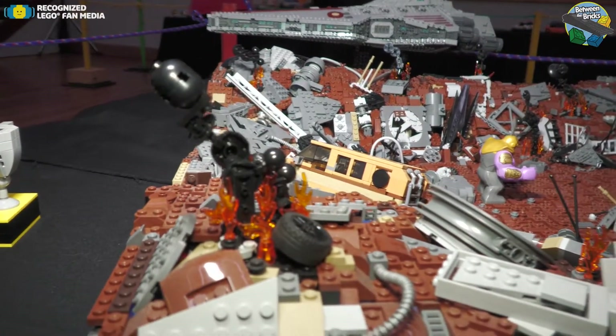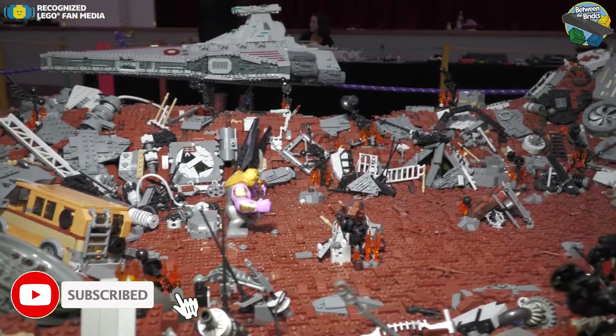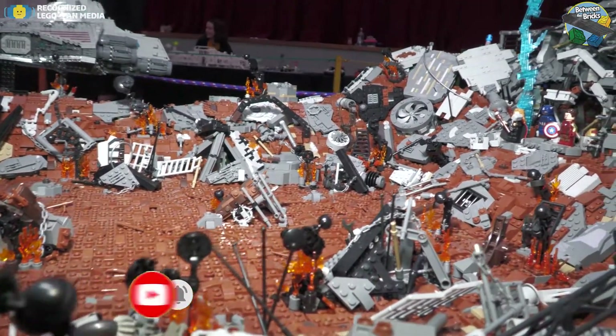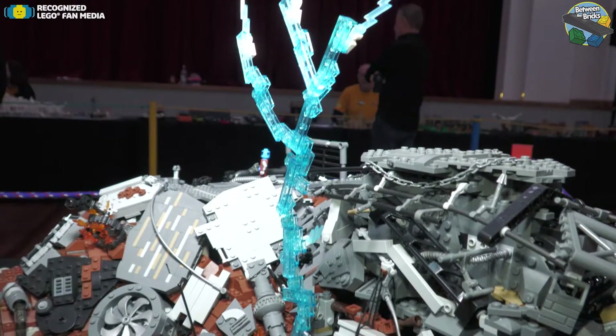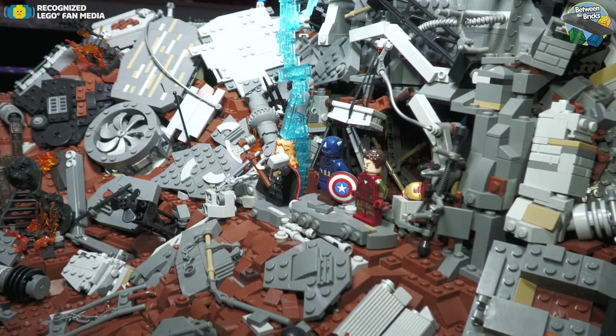Well mainly it was, I thought if I'm building this stuff I might as well get people to see it in real life. Because hearing people be like 'wow that's cool' is a really good feeling, so yeah that's the main thing that motivated me to start showing my stuff at brick shows.